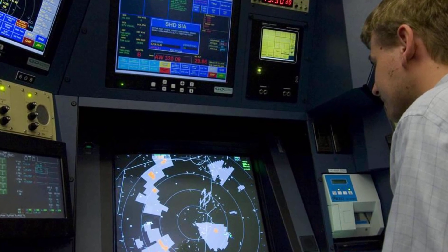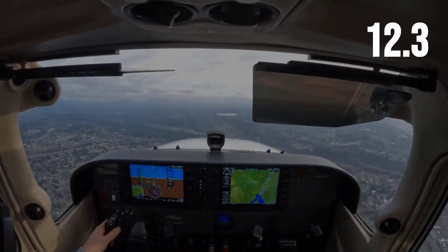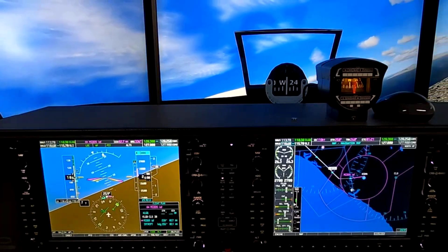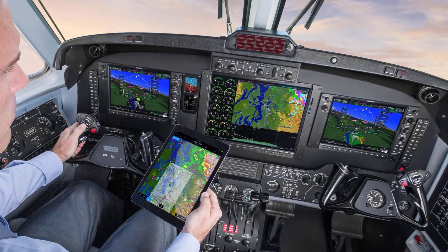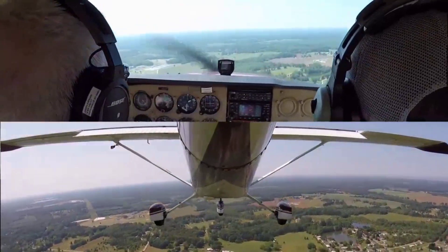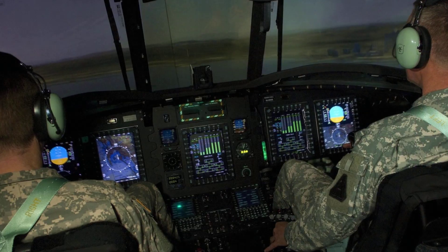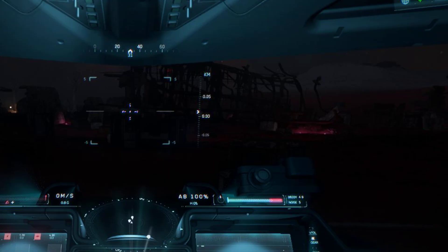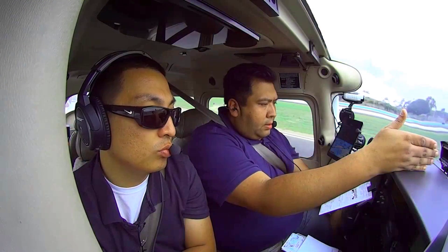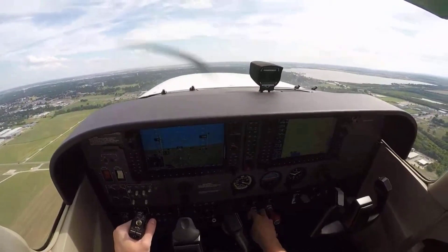The FAA collision risk data shows that even with ADS-B, the average time from traffic sighting to avoidance is just over 12 seconds — not much when eyes are glued to a screen. Instructors see it daily: students in the pattern, heads buried in the display, miss traffic turning base. Experienced pilots, lulled by the comfort of digital alerts, lose the discipline of the outside scan. It is not just a new way of flying; it is a new kind of blindness. The screen promises safety, but it quietly steals the most important habit in aviation: looking out the window.